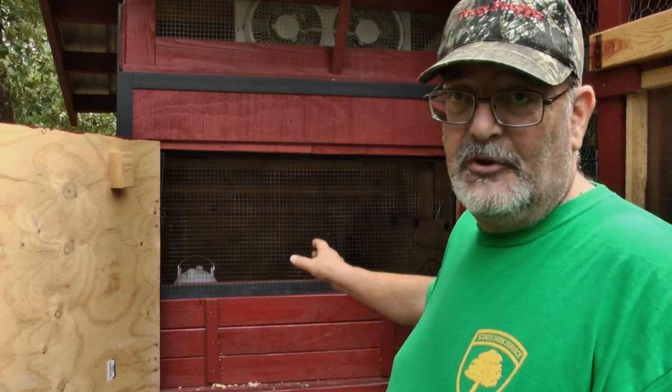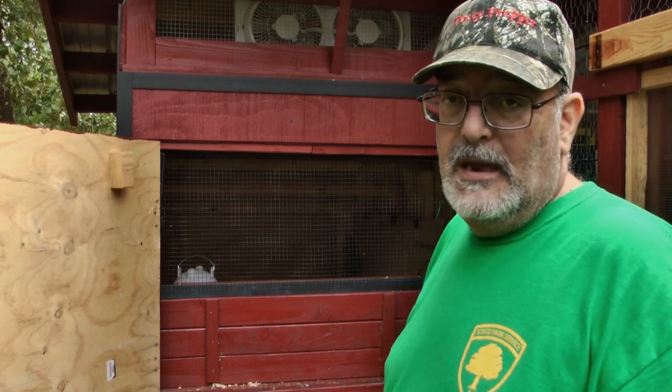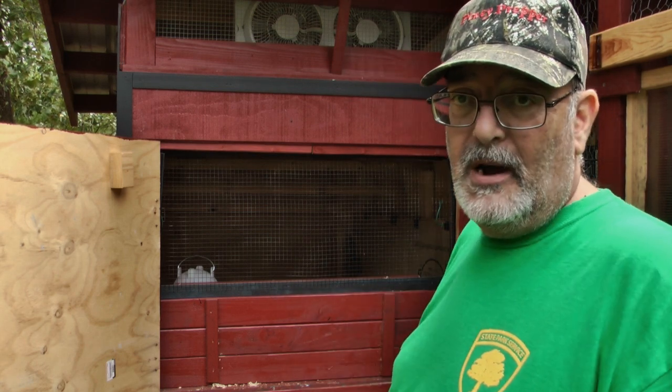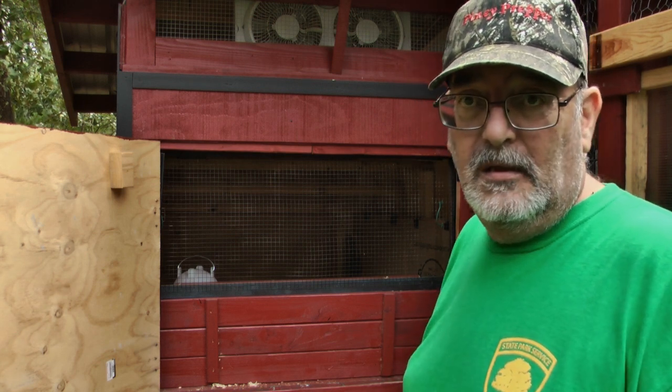I'm going to take this out, show you what they've been doing, and what I'm going to try and do. Then I'm going to scoop out all the pine shavings and fill it up with pellets. I bought five bags — hopefully enough. They're like six, seven dollars a bag, so that wasn't bad.